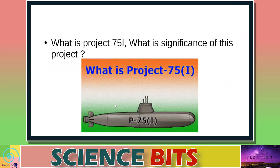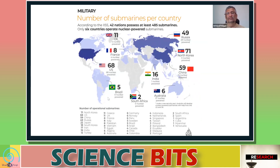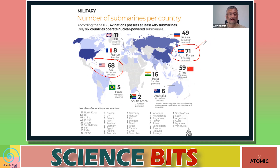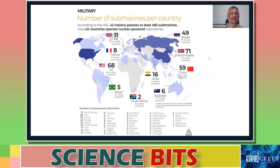The next question is: what is Project 75I and what is its significance? Looking at the total number of submarines by country, the USA has the largest fleet at 68, all nuclear-powered. North Korea, interestingly, has 71 but none nuclear-powered — all diesel. Russia has 49, China has 59, and India has 16, of which one is nuclear-powered.